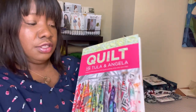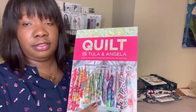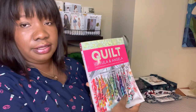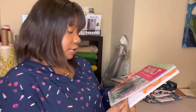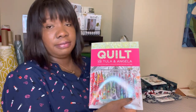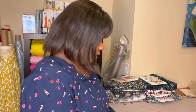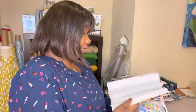This quilt is from a book by Tula Pink and Angela Waters — I believe Tula designed the patchwork and Angela does the quilting. It's filled with lots of really gorgeous modern quilts. I might even use a second quilt pattern from the same book if I have time. That will be project number eight.